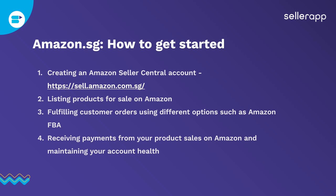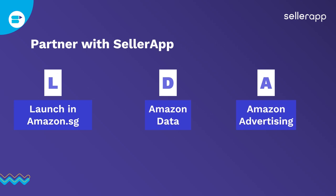Next is receiving payments from your product sales on Amazon. Maintaining your account health is really important, especially heading into Q4, where it will definitely take a hit if you are not monitoring it properly. SellerApp can help you if you want to launch your products on Amazon Singapore — we'll have a launch strategy prepared for you and provide Amazon data relevant to your product, updated in real time. Amazon throws a lot of data, and SellerApp not only adds to that data but puts it in a format that's easy to understand, helping you make important decisions for your products and business.